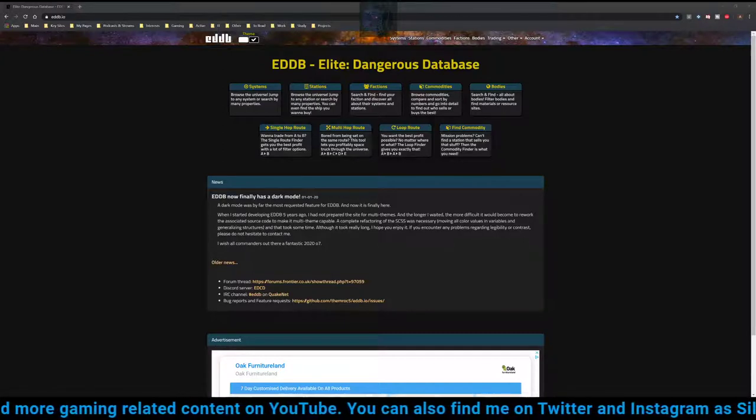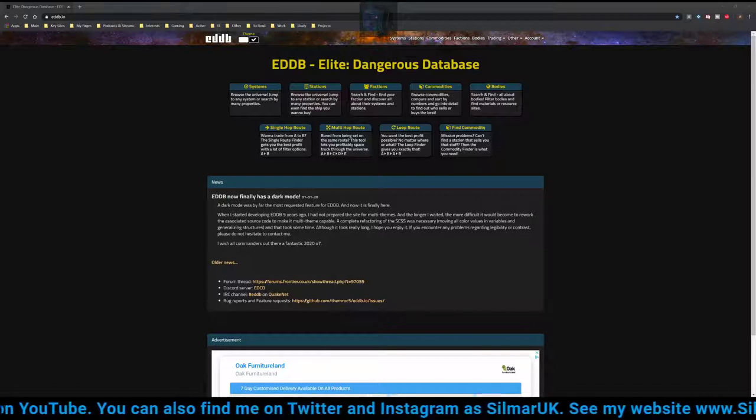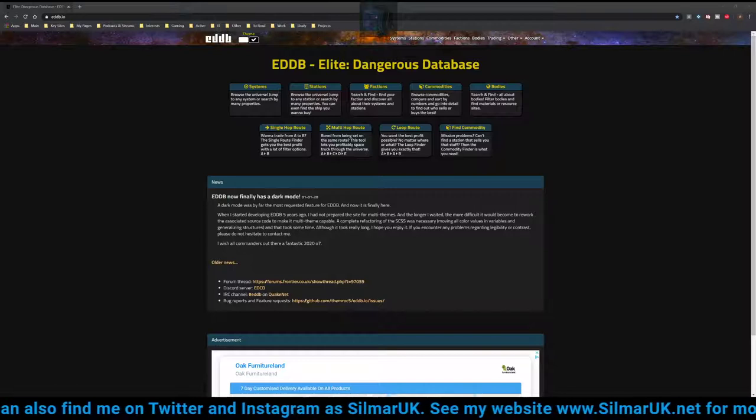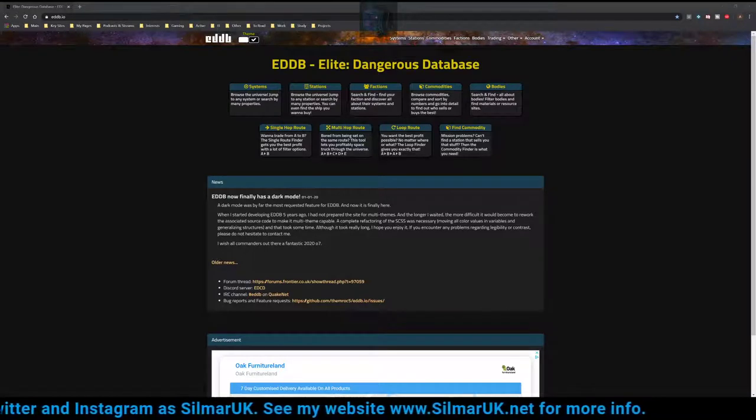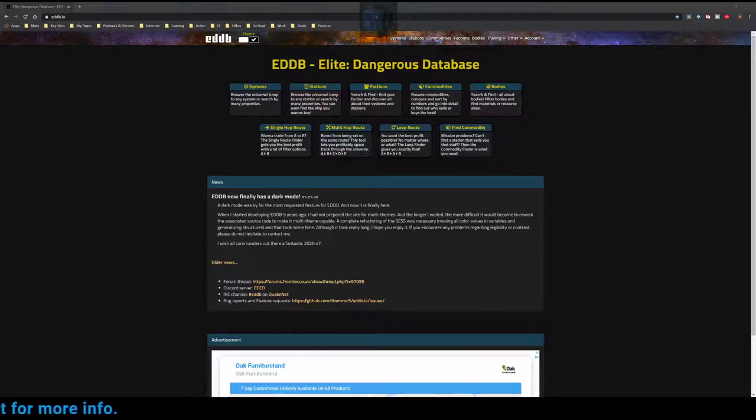Specifically, what we're going to be looking for is ways of trading Military Grade Fabrics — a particular commodity in Elite Dangerous which has consistently got potential profit margins in excess of 10,000 credits per ton of cargo. Although we will be looking at Military Grade Fabrics, if you wanted to look at other commodities you could use the same approach or other tools on this website to find the most profitable ways to move those commodities.